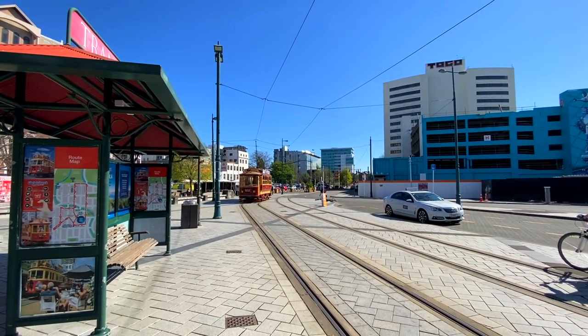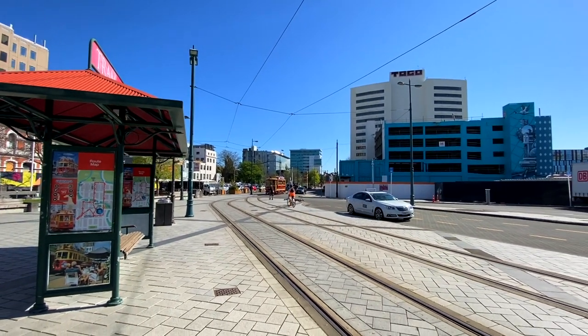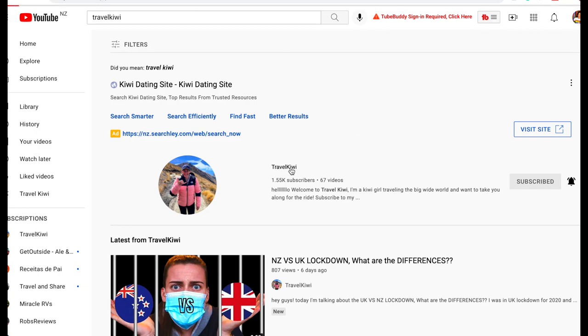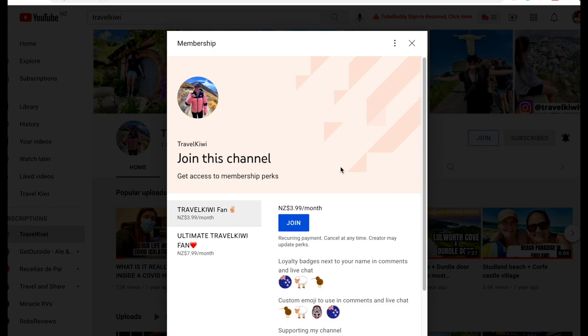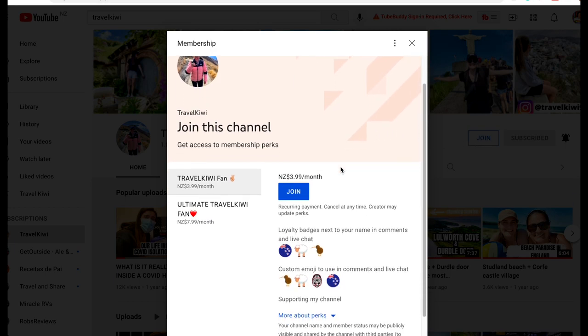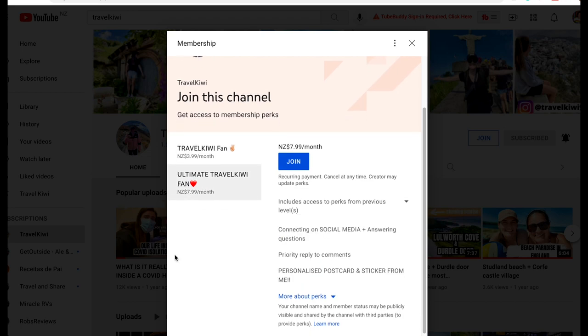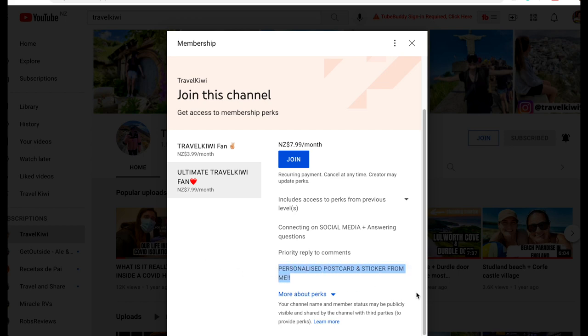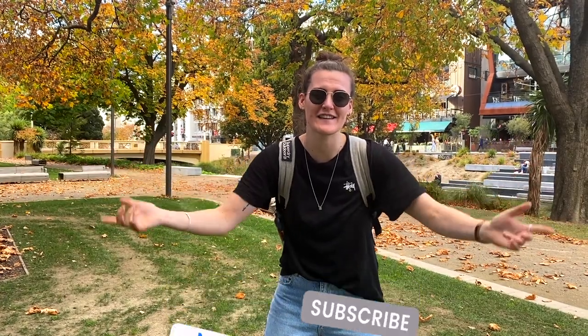All of the websites I've mentioned today I will link in the description below. For those of you who want to join the Travel Kiwi community, you can become a member by clicking on my page Travel Kiwi at the top right-hand corner and choosing from two memberships. You'll get exclusive content and it shows your support for the channel. If you can't, that's completely fine — just hit that subscribe and like button. I hope you enjoyed that Christchurch guide. This city has so much to offer and I hope I showed you that today. Don't forget to comment and subscribe, and I'll see you next Monday. Bye!